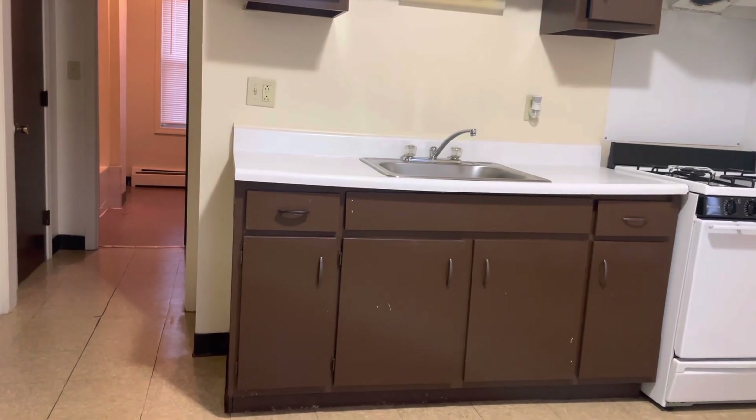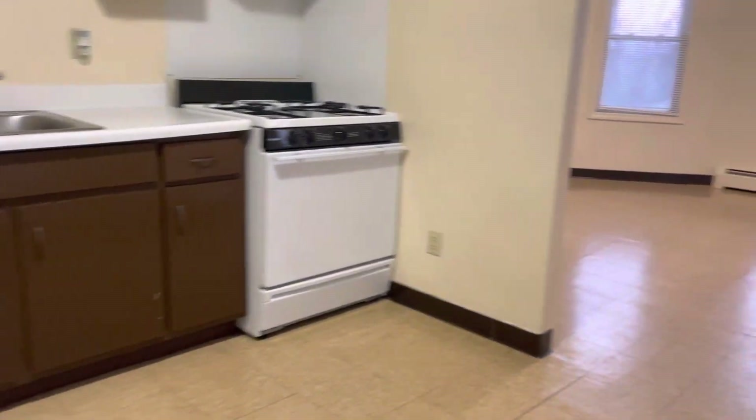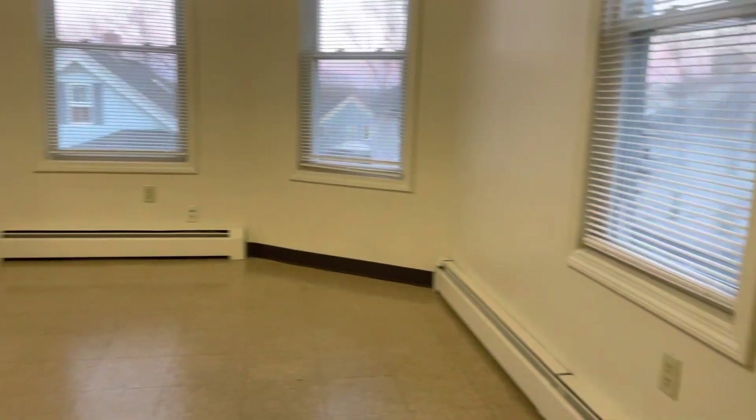Starting a video tour when you walk in. Kitchen area here — refrigerator, plenty of cabinet space, gas stove. Large living room here with big windows for plenty of natural light.